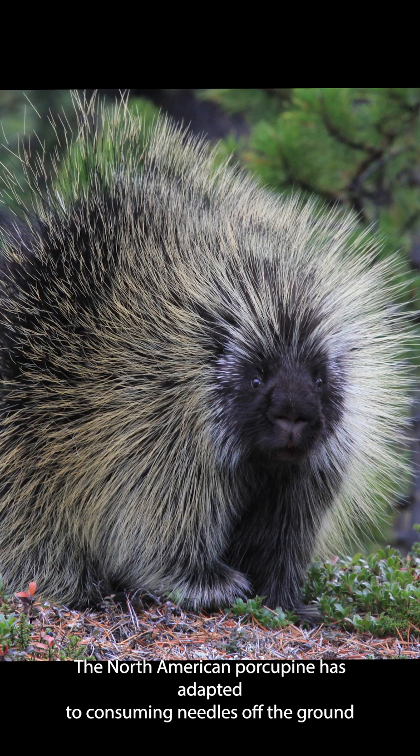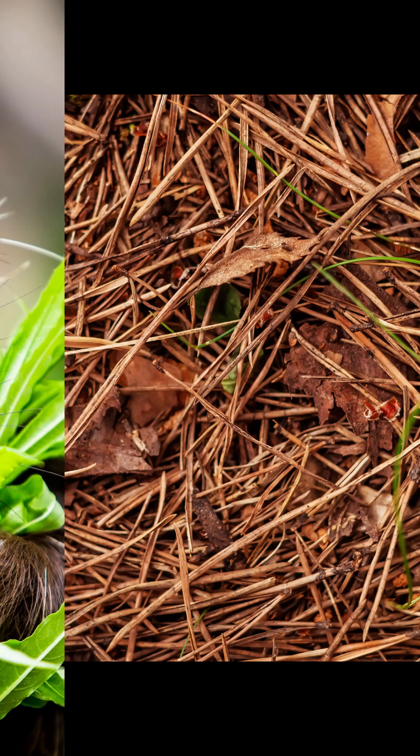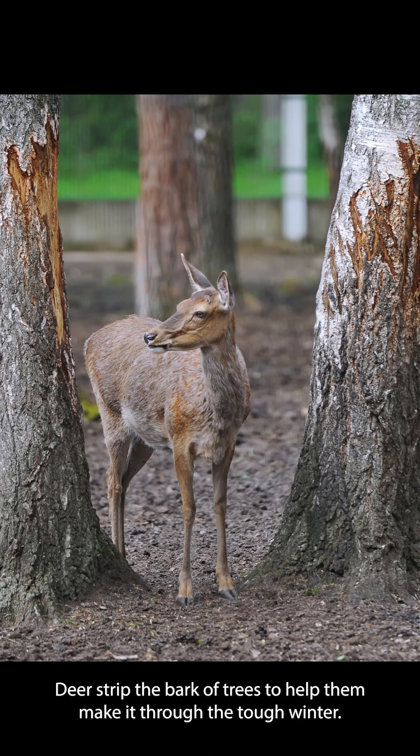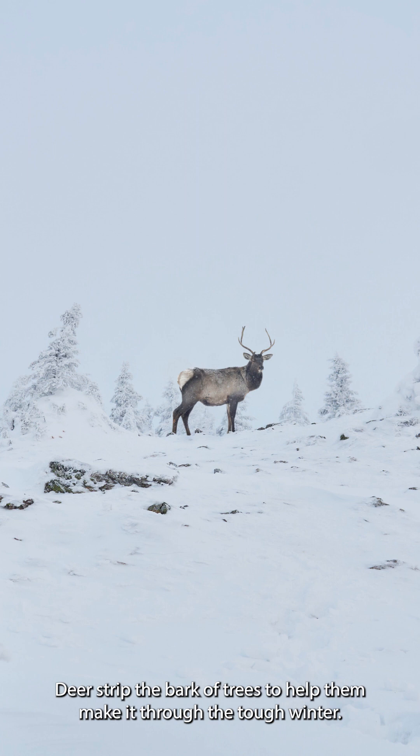The North American porcupine has adapted to consuming needles off the ground when its primary source, fruits and berries, become scarce. Deer strip the bark of trees to help them make it through the tough winter.